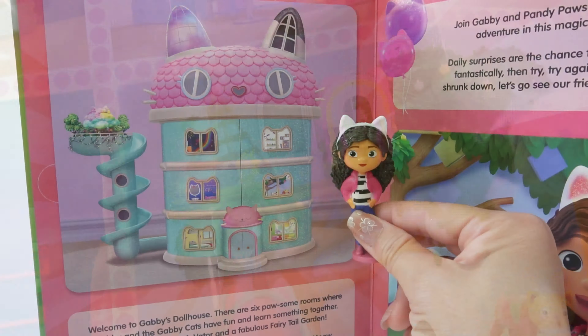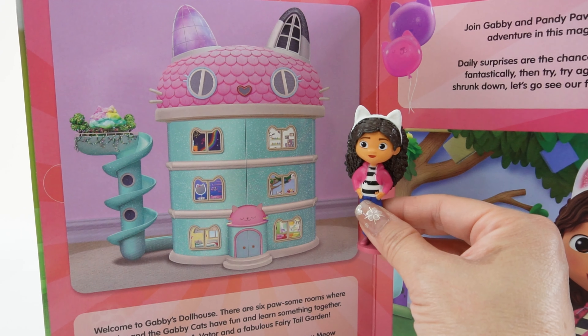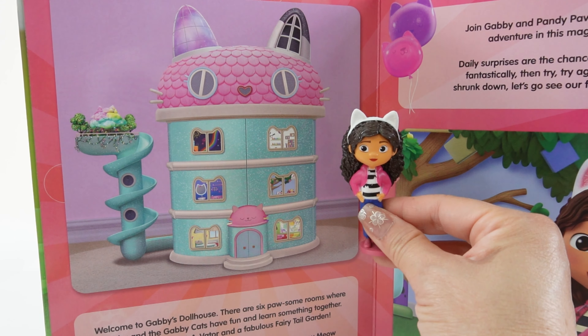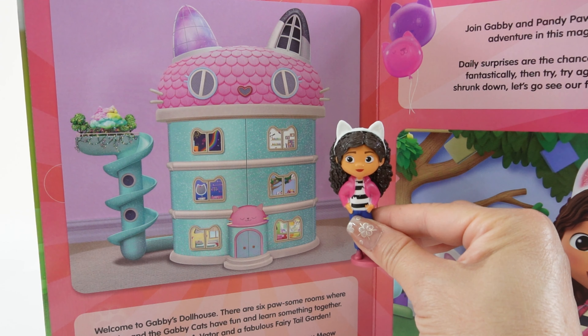Here's the first page. Welcome to Gabby's Dollhouse! There are six awesome rooms where Gabby and the Gabby cats have fun and learn something together. There's even a cativator and the fabulous fairy tale garden. Gabby receives special dollhouse deliveries in the meow meow mailbox — she never knows what will be in the kitty cat surprise box, but it always leads to a cat-tastic adventure.